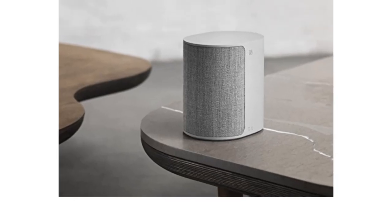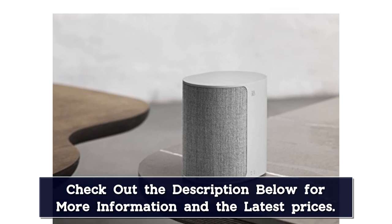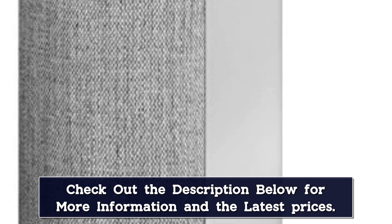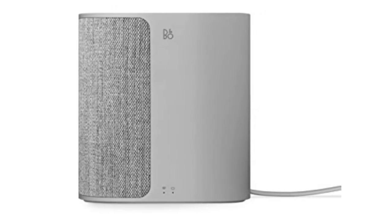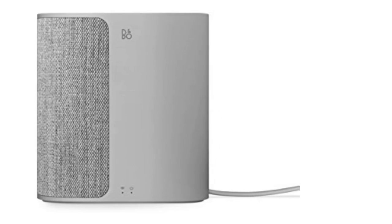The M3 delivers great sound quality through the enhanced acoustics provided by the materials used, namely aluminium, quadrate fabric, and soft polymer. The M3 speaker can be easily connected to other B&O products, which means you can create a multi-room sound system that works in perfect synchronicity. The Bang & Olufsen is suitable for any small to mid-sized room and can easily blend into your decor or home entertainment system.